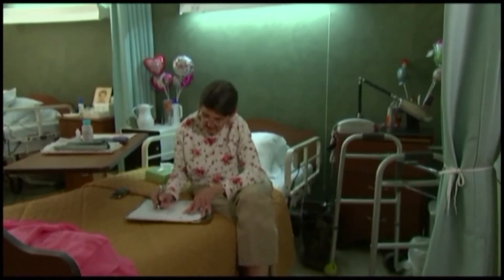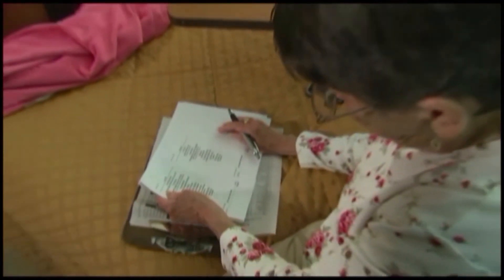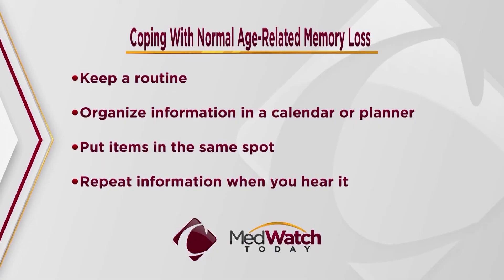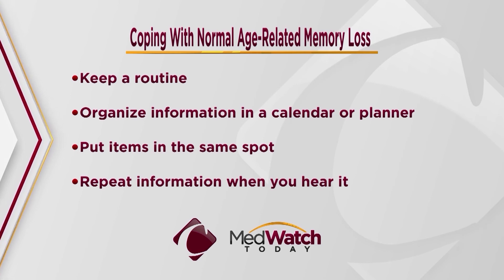Almost 40% of people over the age of 65 experience some form of memory loss, which is a normal part of the aging process. If you or a loved one is experiencing memory loss and are concerned, speak to your primary care physician.